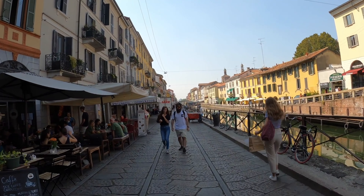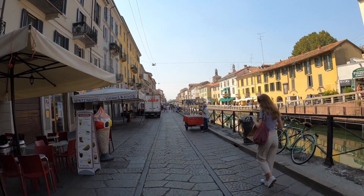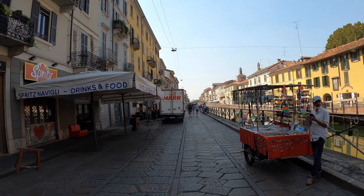Now let's visit the Navigli district, a charming and picturesque area that is full of narrow canals, colorful buildings, and vibrant nightlife. You can explore the many bars, restaurants, and galleries, and immerse yourself in the local culture.